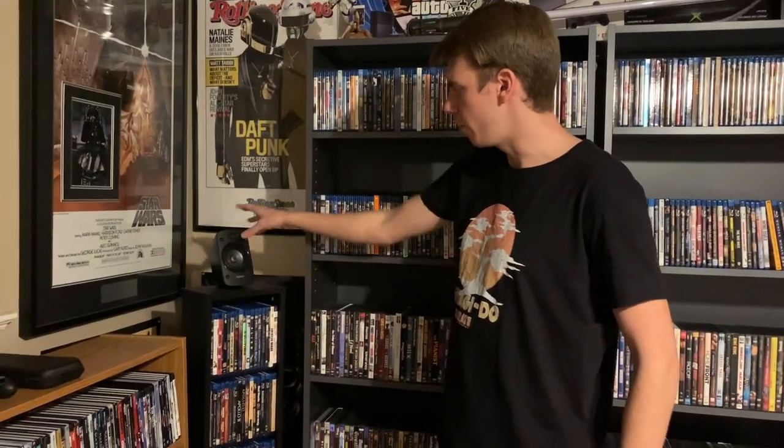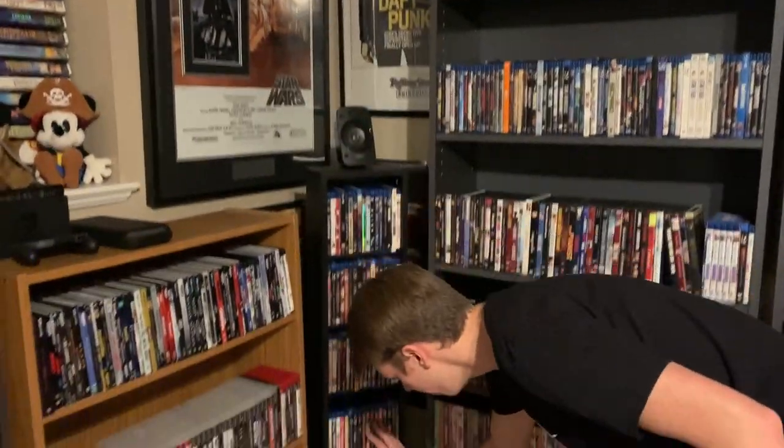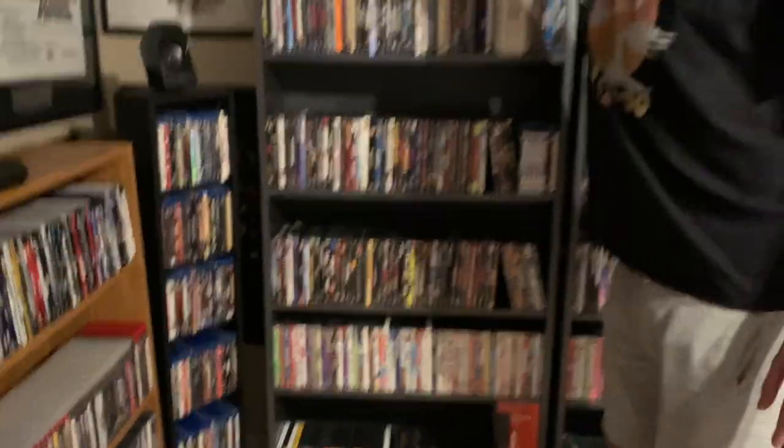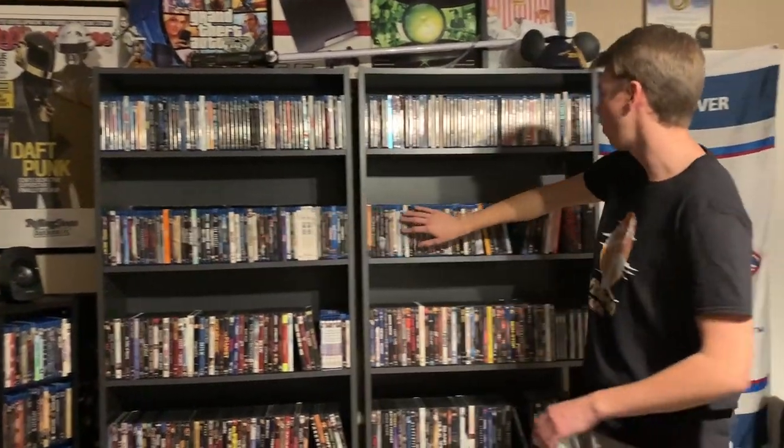Then comes this little shelf with another Logitech speaker on top — and this is where the Blu-ray collection starts. The Blu-ray collection is all in alphabetical order starting with numbers, it goes all the way down here and continues all the way up here and over here. The Blu-ray collection has definitely grown in the last year. I did another giant Blu-ray collection video, and as soon as I posted it, the collection grew even more. So I've got to do more collection videos in the new year — they're going to be really long, but hopefully you guys enjoy those. If you want to see them, I'll make them.